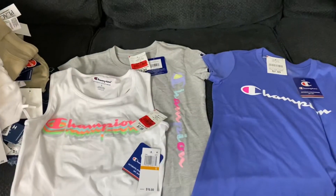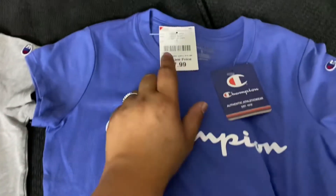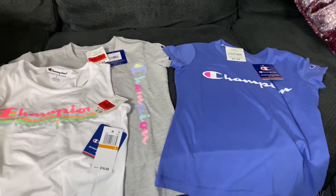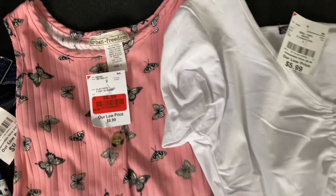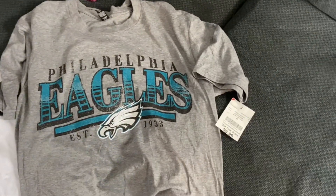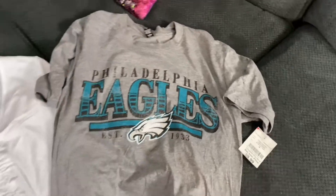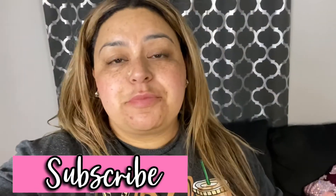We also got three Champion shirts for $3.99, $3.99, and $7.99, a butterfly dress for $6.99 on clearance, a white top for $5.99, and a Philadelphia Eagles sports shirt for $9.99. And that is pretty much it, you guys! Hope you enjoyed this haul. If you haven't gotten your school outfits and clothes already, you better run because there's not a lot of stuff left in the stores. Thank you so much for watching — we love you, bye!